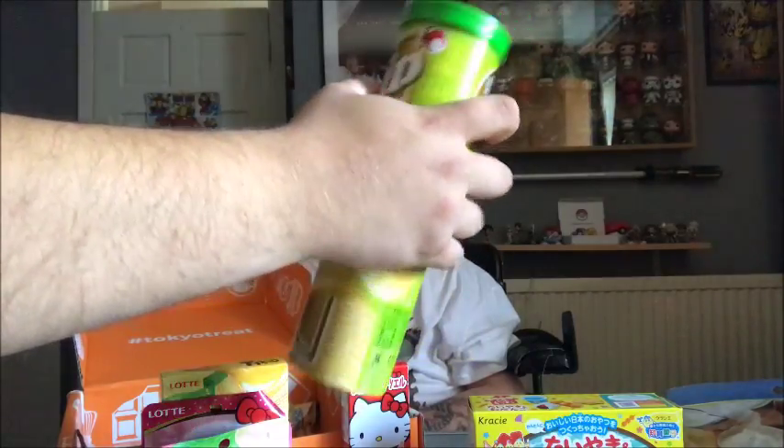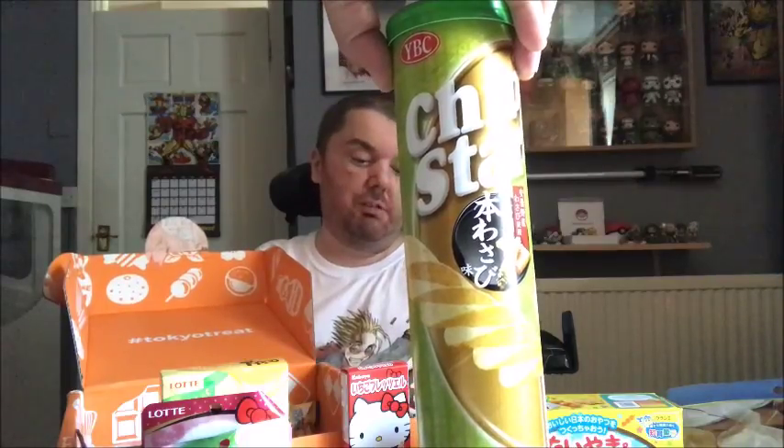These are Chip Star Shinshu Wasabi flavour. Chip Star released this new Shinshu wasabi flavour using wasabi powder and paste from Azusino Shinshu — these chips are sure to add extra heat to your summer. Chip Stars are basically the Japanese Pringle, though they do drink Pringles in Japan too. I've had other flavours of Chip Star and they are exactly like a Pringle, but I've never had wasabi flavour before. If they're not too hot they'll be nice — my assistant also likes spicy food so he may get them.